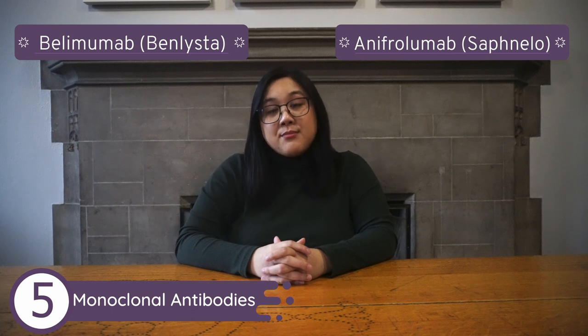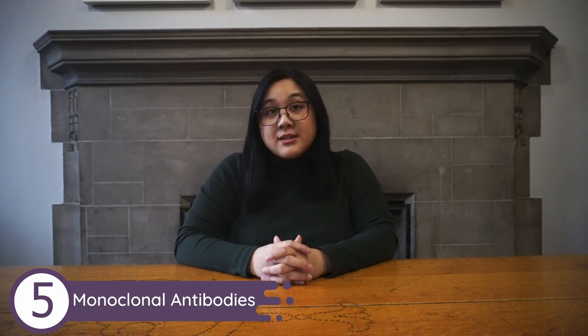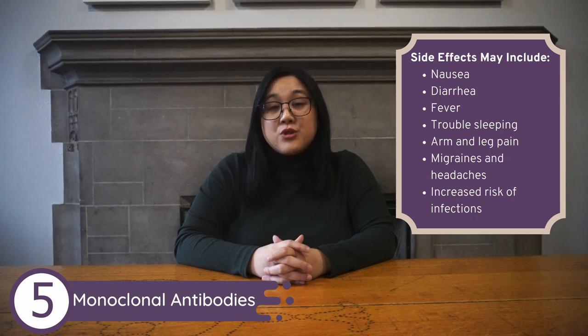These two MAbs can be administered using either an infusion or an injection. However, these medications do come with their own side effects, which can include nausea and diarrhea, fever, trouble sleeping, arm and leg pain, migraines and headaches, and increased risk of infections, including shingles.